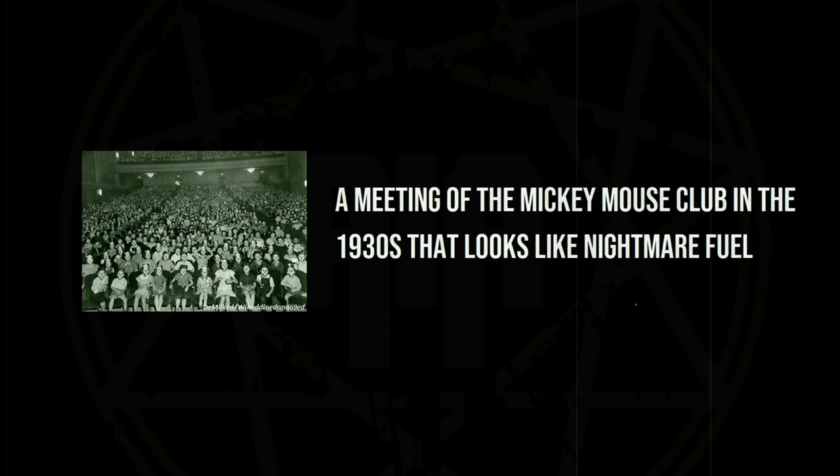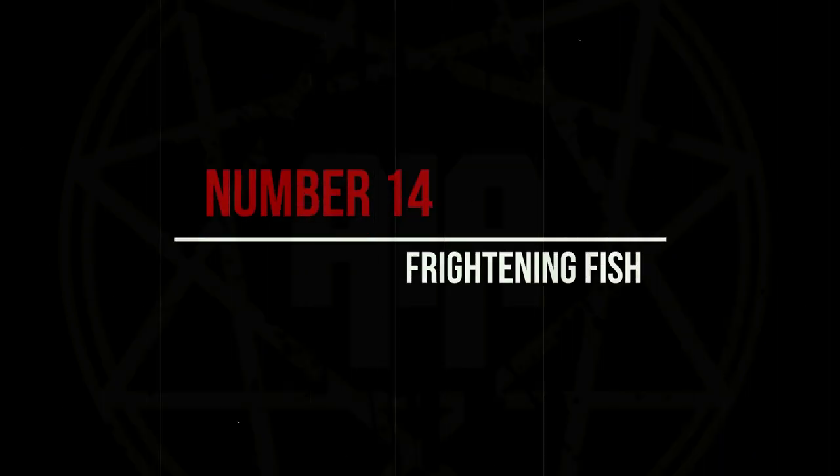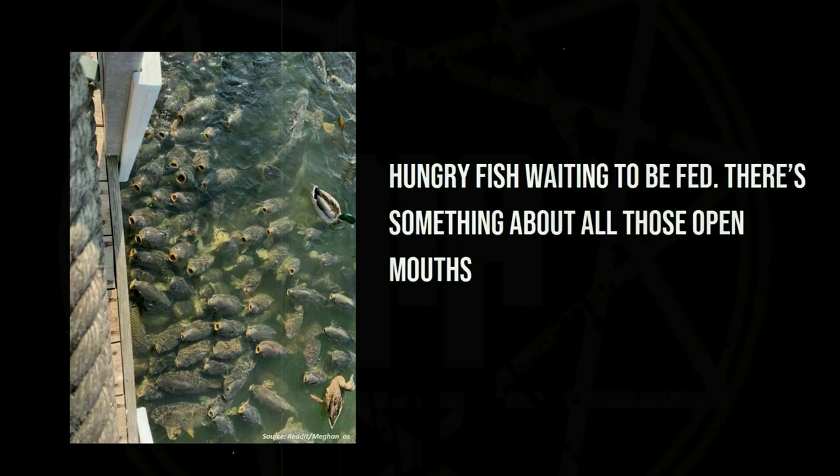A meeting of the Mickey Mouse Club in the 1930s that looks like nightmare fuel. Hungry fish waiting to be fed — there's something about it.